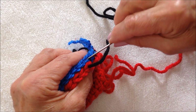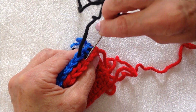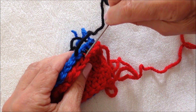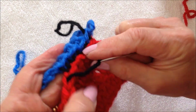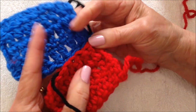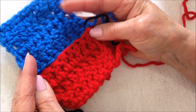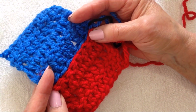You just keep doing that all the way across. Now you can see there's the black yarn, but when you pull your stitch tight, it pulls it all together and the black yarn disappears inside the stitch. And that's how easy it is to join crochet with the invisible mattress stitch.